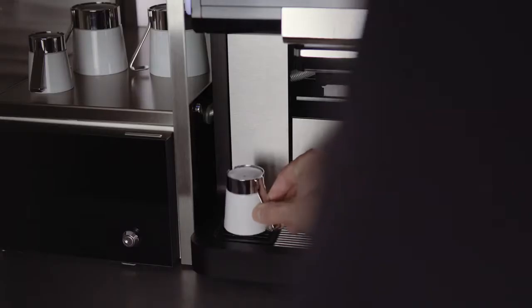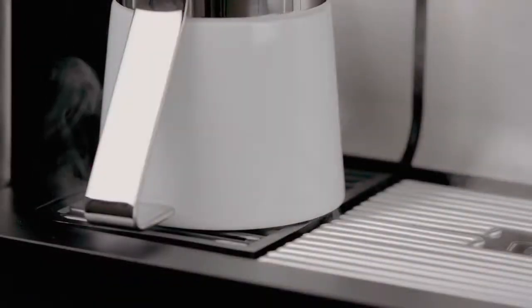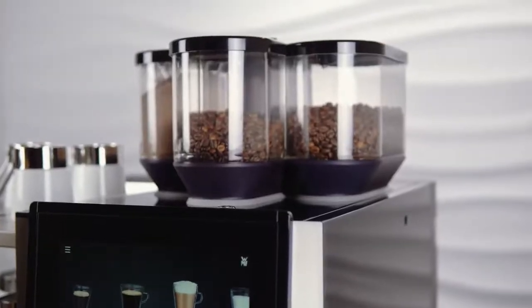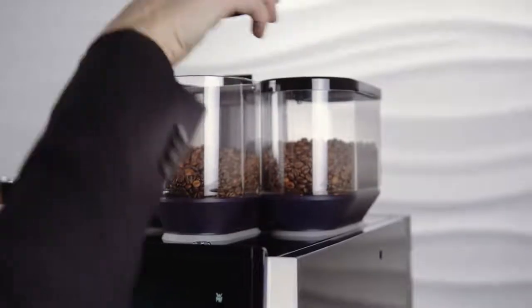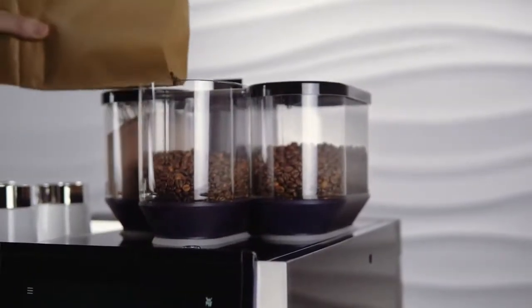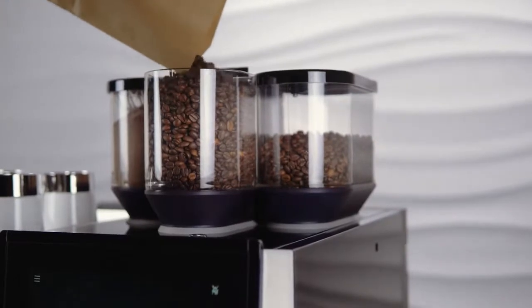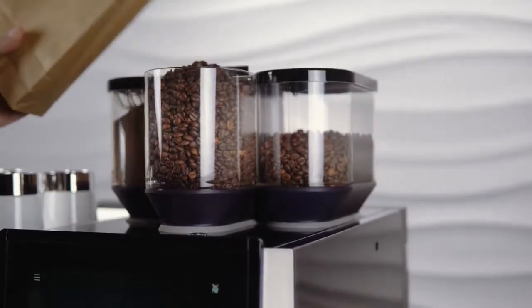The patented steam jet warms every cup with steam in the shortest possible time, meaning that beverages remain hot for longer. With up to three removable and dishwasher-safe product hoppers for different coffee types, chalk and topping powder, the WMF 1500S Plus offers a huge amount of flexibility for your product range.